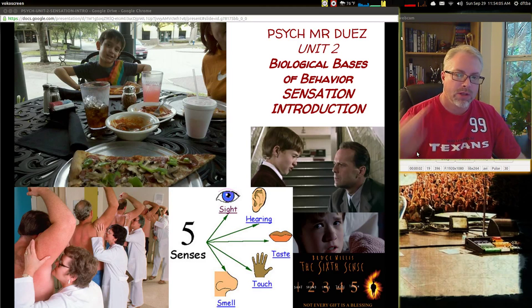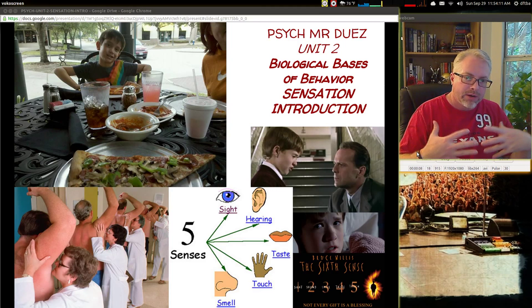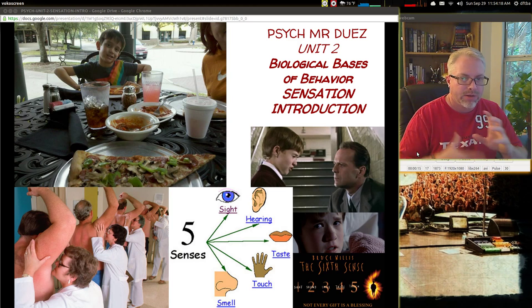Alright, today we're going to look at Unit 2, Biological Basis of Behavior, and we'll be studying a quick introduction here to sensation. This is typically something we'll talk about in class a little bit because some of these things are the themes of the chapter and why they're important.